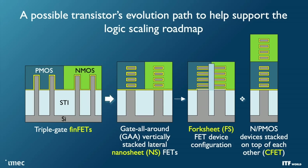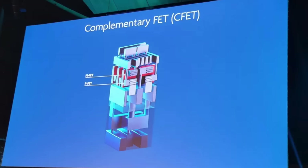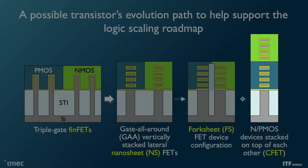Forksheet architecture is an intermediate step in the evolution of transistors, because the end goal is to stack multiple devices on top of each other. The ultimate transistor will be the vertical one. The idea is to fold two nanosheet devices on top of each other and in this way build a so-called CFET — complementary FET transistor. Two devices are stacked on top of each other, and this will be the ultimate CMOS device.